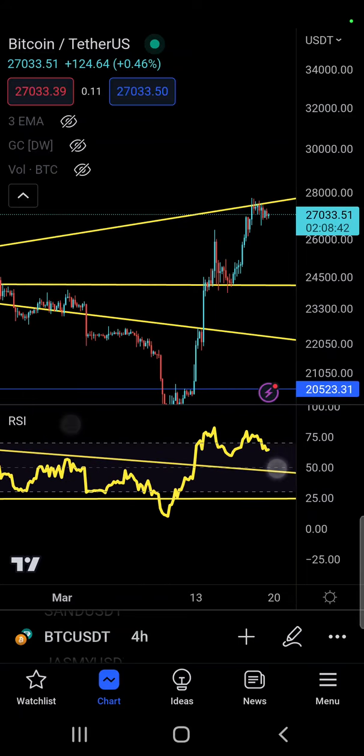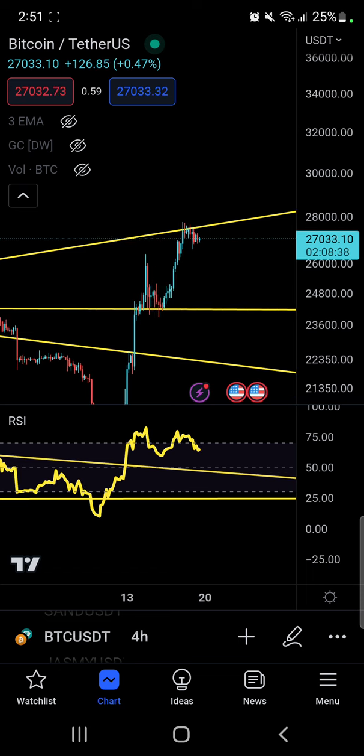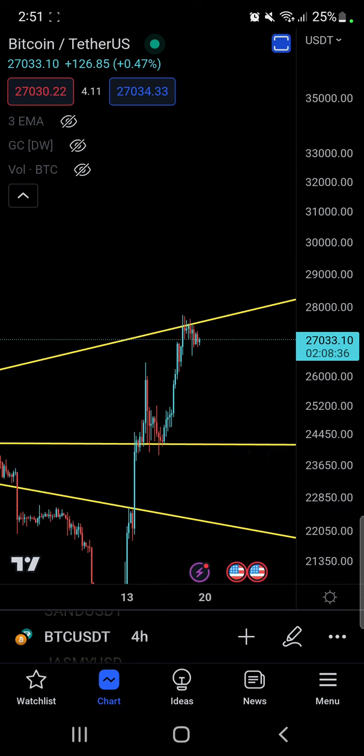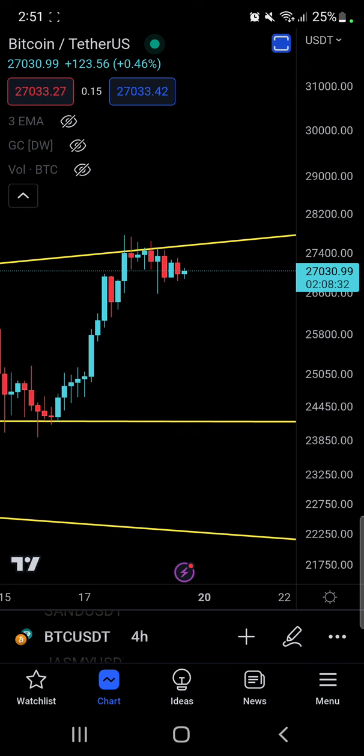Welcome back to the Bitcoin update. The resistance I talked about in yesterday's video is turning out to be quite heavy for Bitcoin at the moment. I told you this is where you're going to have a little bit of trouble going forward, and of course we've got some bearish divergences going on. The sell-off has already started — yesterday price came down a little to that area right there.